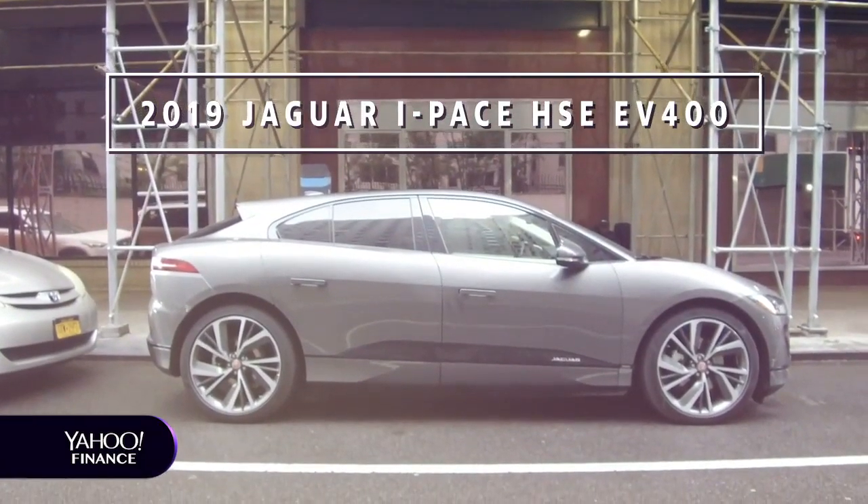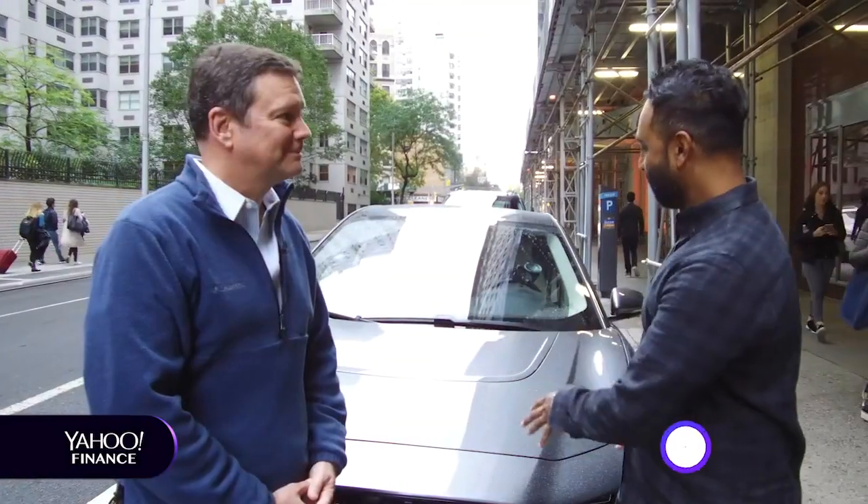Not BMW, not Audi, not even Mercedes — but it's Jaguar first out of the gate with an electric car out of Europe taking on Tesla. This is a highly anticipated model.